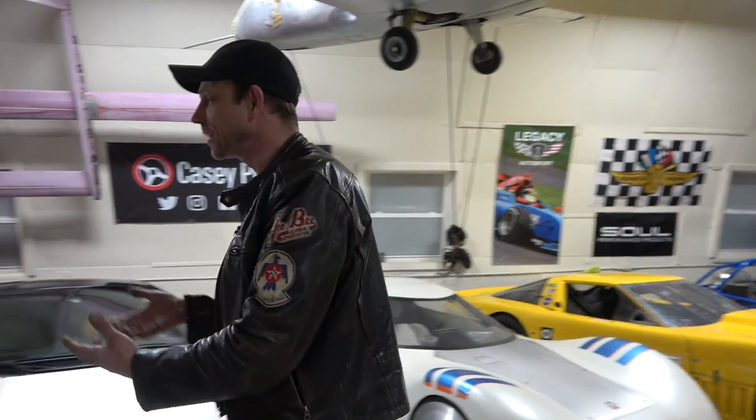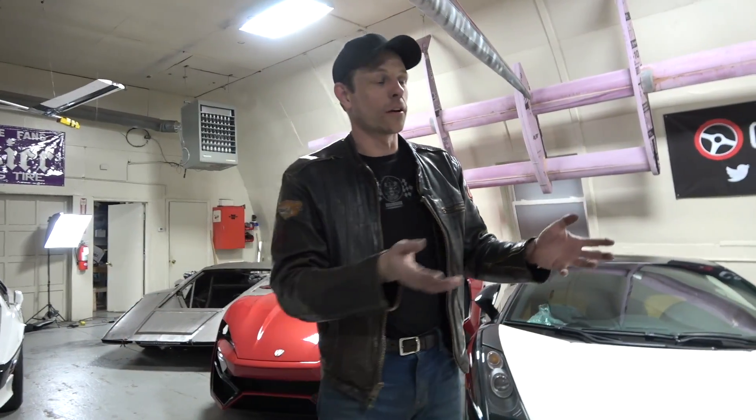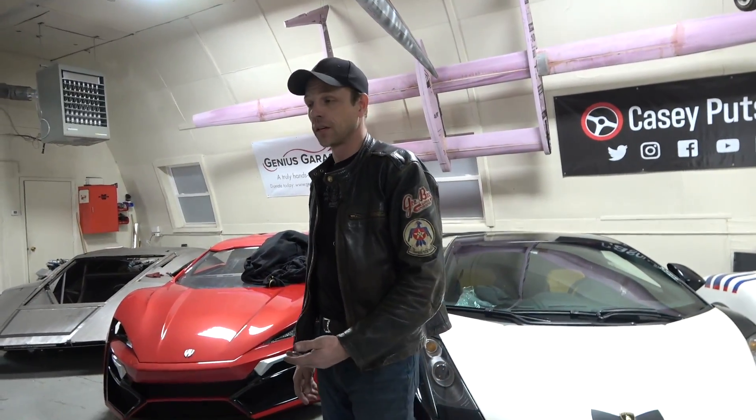I really wanted you guys to come along this evening so I can show you the King Zero will not be abandoned. But I need you all to understand I am an actual real human being — this is not a TV show, this is not a staged reality thing. I actually have to make a living and I have other obligations. While I love YouTube and it's done amazing things and given Genius Garage the opportunity to stand on its own two feet, I never dreamed of being a YouTuber. My dream is to do amazing things in the real world, and that's why I take you guys along.